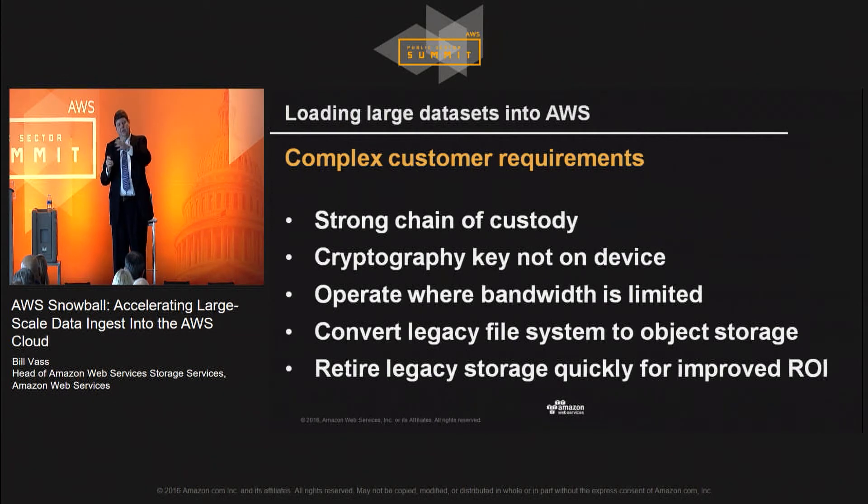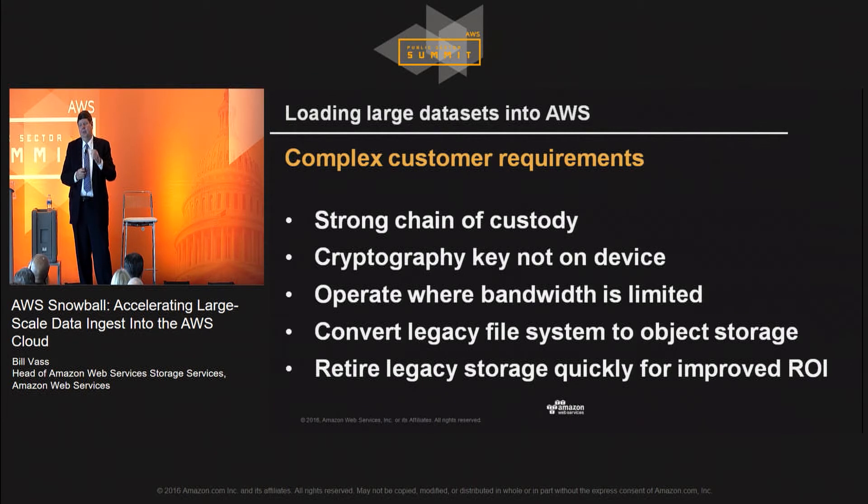It needs to operate in areas with very limited bandwidth. It turns out there are a lot of places on Earth where high volumes of data are collected — radar systems, seismic data, oil fields, mines, DoD field operations, ships — where bandwidth is poor. So it needs to operate in those kinds of areas, in addition to moving data from a data center to shut it down quickly. A lot of customers have data stored in file systems, while newer generations of storage focus on object-based storage. The Snowball converts from legacy file system storage into object-based storage automatically, and you can always convert it back to file semantics on the other end in AWS if you'd like.